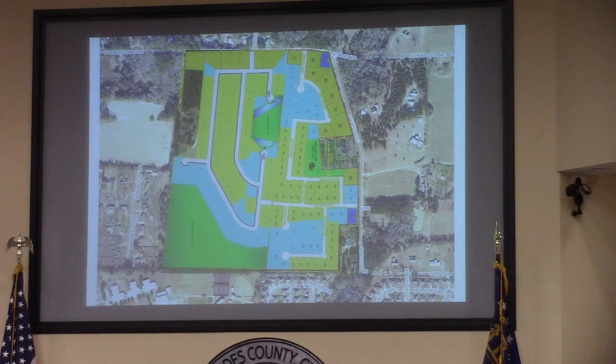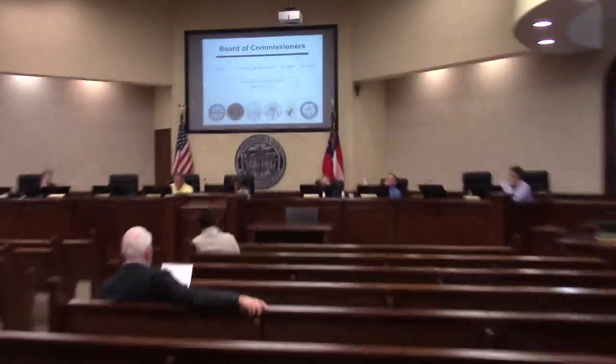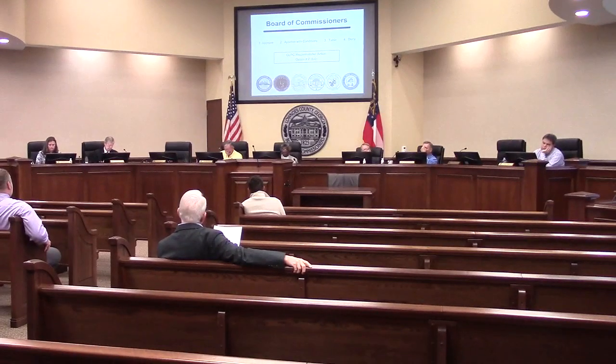This is how the two neighborhoods, if approved, might abut. You see the two points of ingress and egress along Clydstone and out to the east on Simpson. You see a mixture of wetlands serving as some natural buffers there. Overall, the planning commission recommended approval 6-0 with the condition that the lots abutting Clydstone Road remain half-acre.